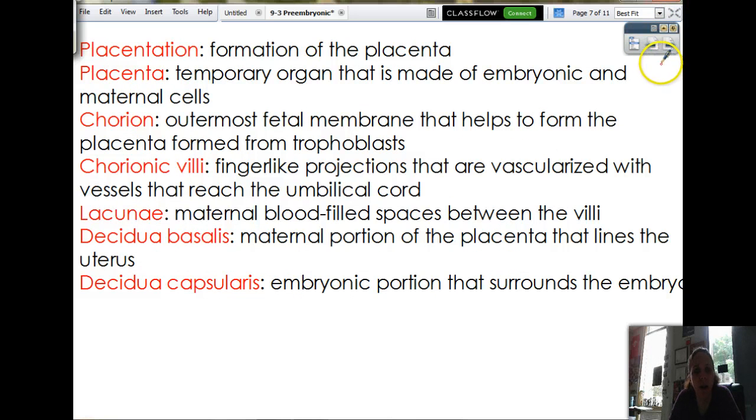Then we get what's called placentation — formation of the placenta. Remember, placenta means flat pancake, so it's kind of funny because they do look like big meaty pancakes. The placenta is your body's only temporary organ that you create during your lifetime — all the rest of your organs should be relatively permanent. And it's made of both baby cells and mommy cells. There's a part called the chorion — the outermost fetal membranes that help to form the placenta, made out of trophoblast.